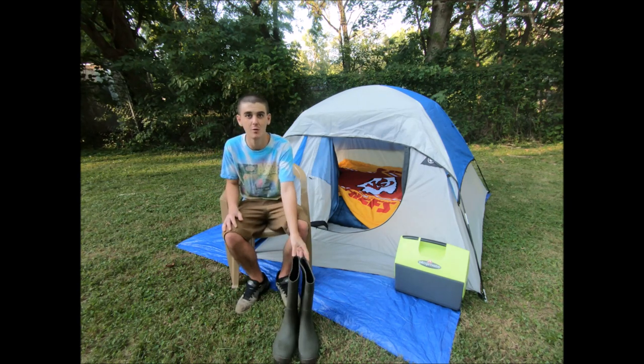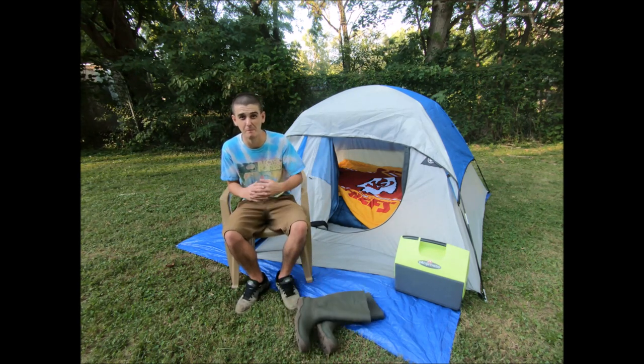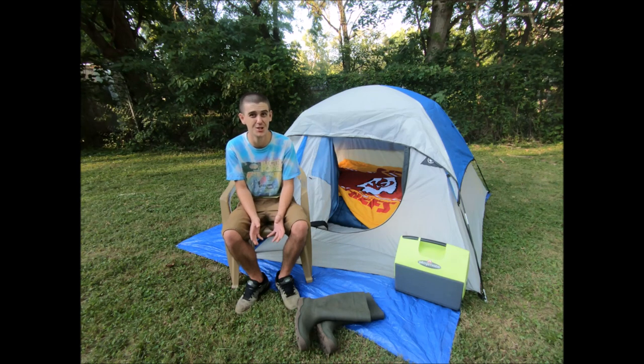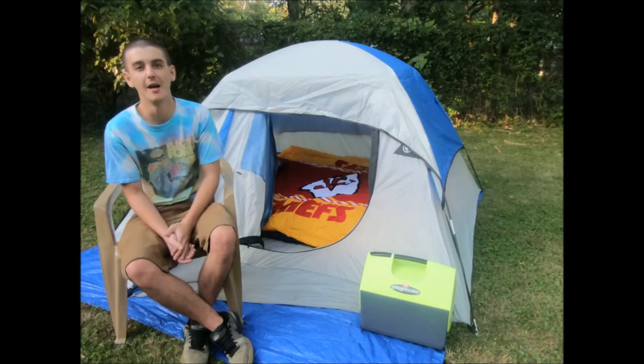Next on the list is rain boots or rain gear of some sort. If you've been to a music festival where it's raining, it can be miserable if you're not prepared. Waterproof shoes are essential because if it rains even one day it'll be super muddy throughout the festival grounds and you don't want to be walking around in cloth shoes.